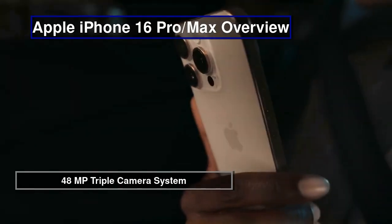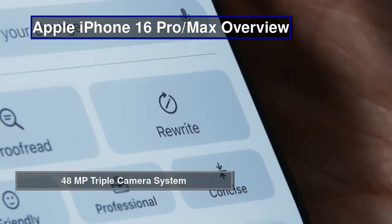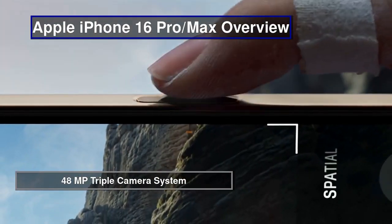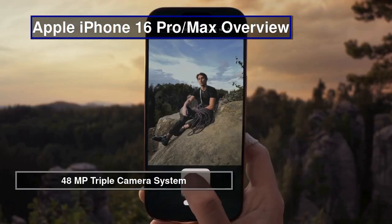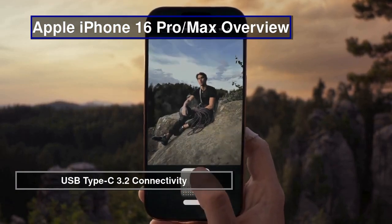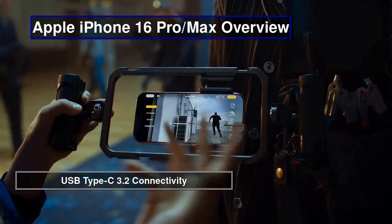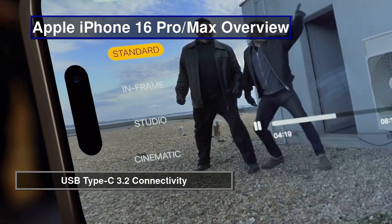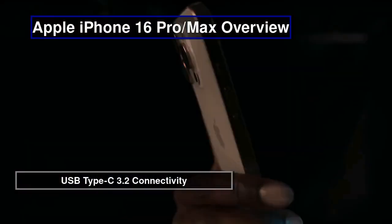The iPhone 16 Pro's triple camera system includes a 48MP wide lens, a 12MP periscope telephoto with 5x optical zoom, and a 48MP ultra-wide. This setup offers versatile shooting options with enhanced detail and incredible low-light performance. With USB Type-C 3.2 Gen 2, the iPhone 16 Pro supports faster data transfers and display output capabilities, allowing connection to external displays and 3D spatial video recording.